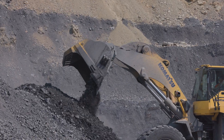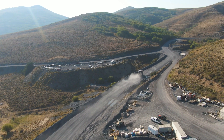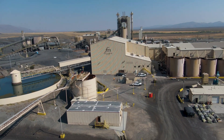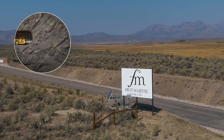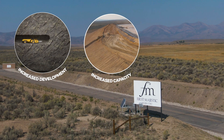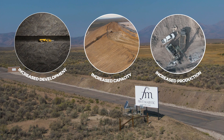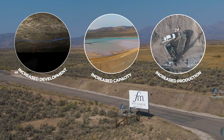Since acquiring the Jarrett Canyon mine in 2021, First Majestic Silver has moved aggressively to improve operational efficiencies and reduce production costs. This includes the completion of the underground drift between the SSX and Smith mines, increasing the capacity of the tailing storage facility, and aggressively drilling with surface and underground drill rigs to increase production and potentially restart the operations at past producing open pits.